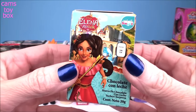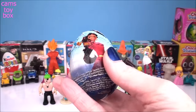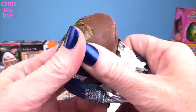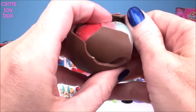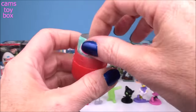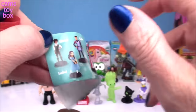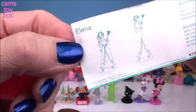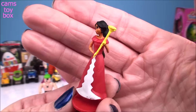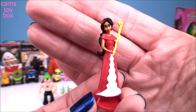Next, we have Elena of Avalor. Here's all the different figures to collect, and today we got Elena. She's looking absolutely beautiful in her long red dress — super, super pretty.